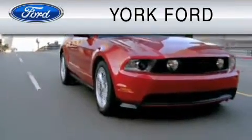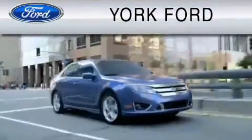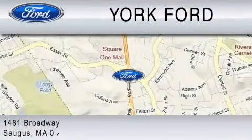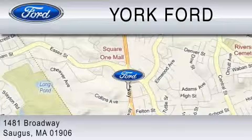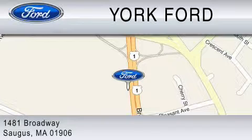York Ford is dedicated to do everything possible to ensure that the experience you have selecting your vehicle is as pleasant as possible. We are located at 1481 Broadway in Saugus. We'll see you next time.